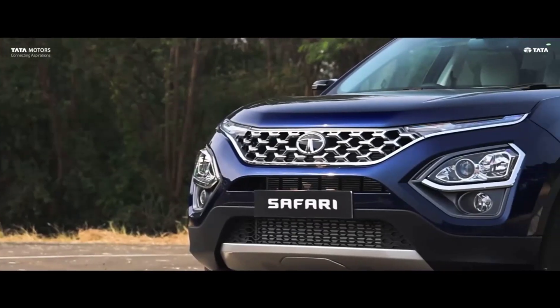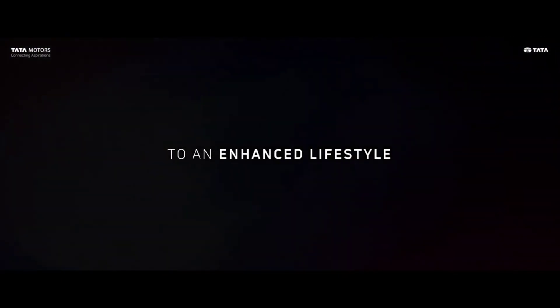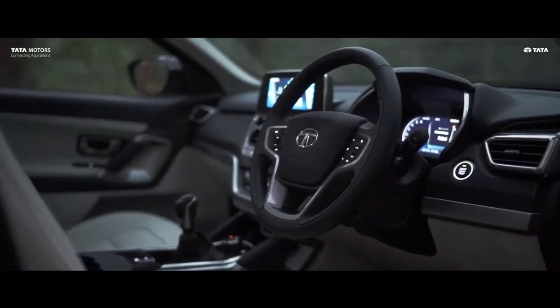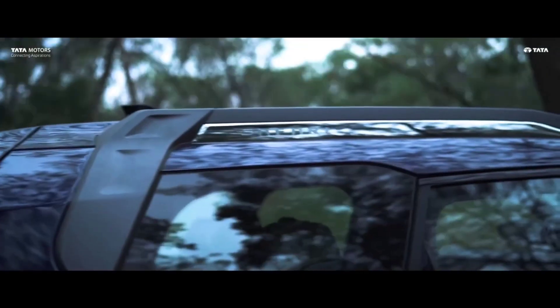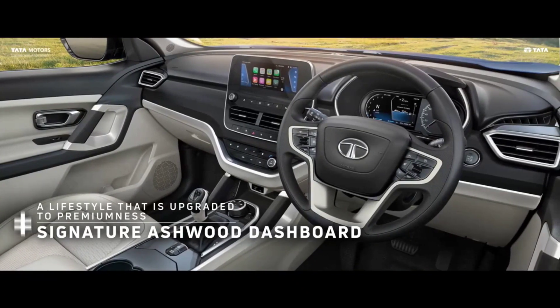By putting a full stop to the long wait, Tata has finally opened bookings for the updated Harrier and Safari. The updated SUVs will go on sale from next month, and both get major changes in this update.